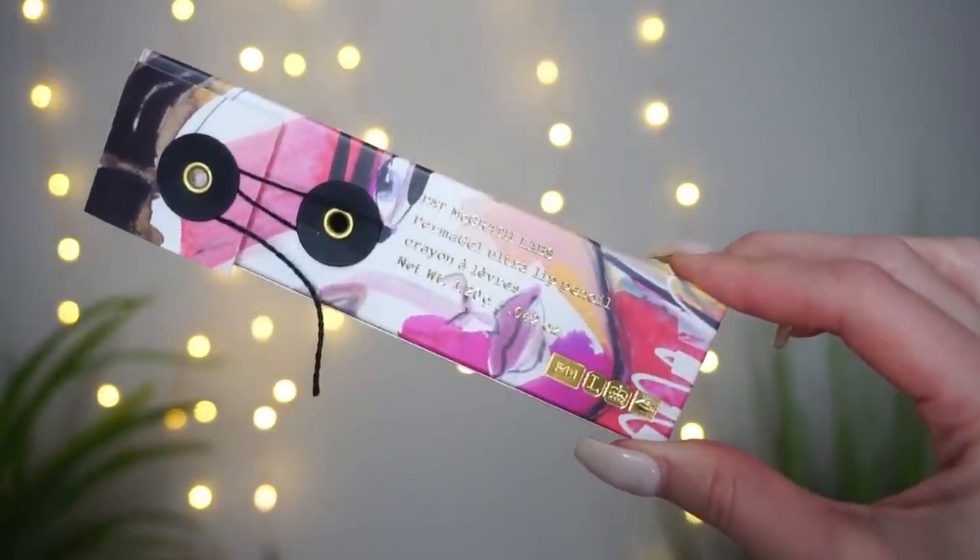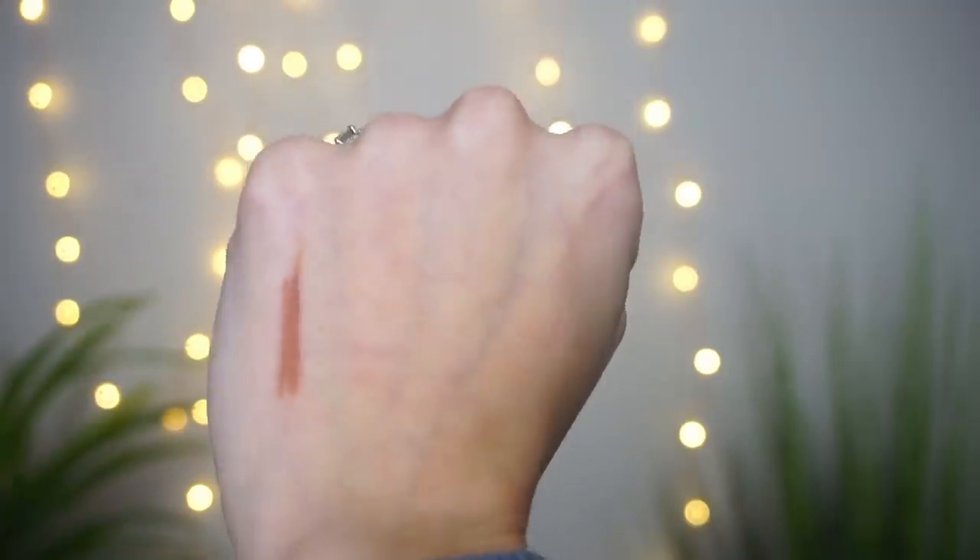This is from Pat McGrath Labs — the Permagel Ultra Lip Pencil. This is definitely a 'Kathleen Lights made me buy it.' I picked up the shade Contour, which is the one Kathleen really recommended, and it seemed like something I would enjoy. It felt nice and creamy and smooth when I did a swatch, so I'm going to give it a try.